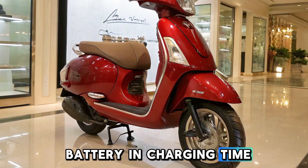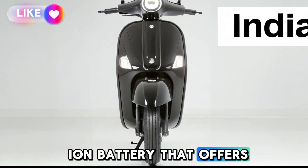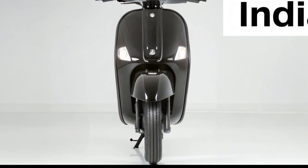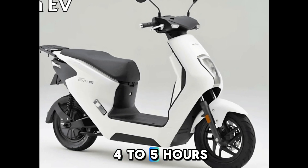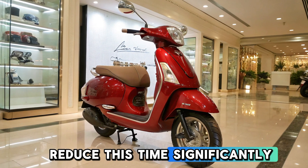Battery and charging time. Honda has equipped the Activa Electric with a lithium-ion battery that offers high efficiency and durability. The battery takes about four to five hours to charge fully using a standard home charger, while fast charging can reduce this time significantly.